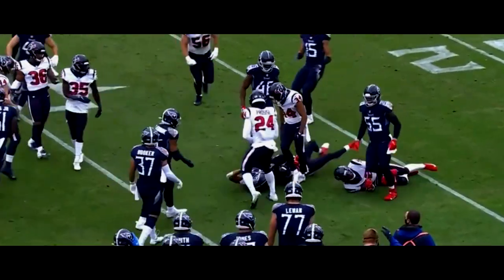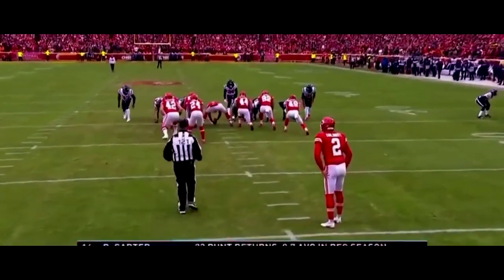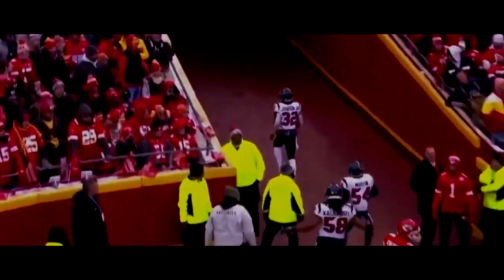Inside the 5-yard line, this is Talib Raymond. Raymond across the 20, across the 25. So quick work for the Chief offense — three and out. Holtzman is blocked! And it's picked up by the Texans to run in for the touchdown! It's Lonnie Johnson with the recovery of the blocked punt — he goes in for the score!